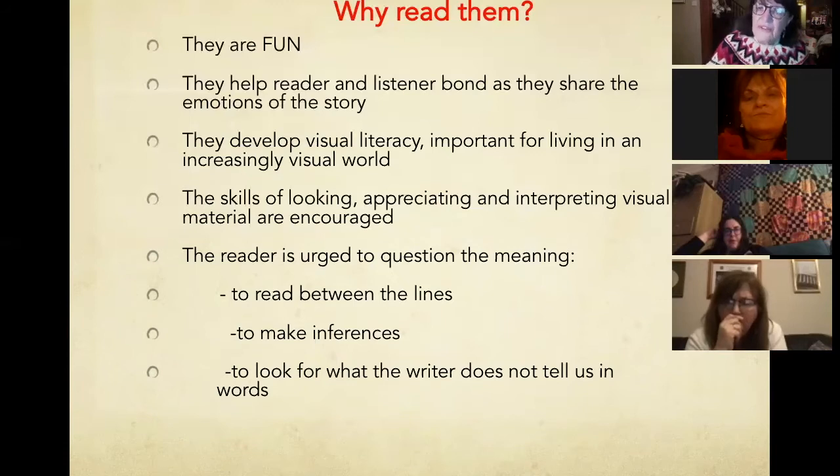Children should not be leaving school without being able to answer the question, 'What was your favourite picture book of all time? What is the best picture book of all time?' Just like, 'Who was William Shakespeare?' — it's exactly the same thing.